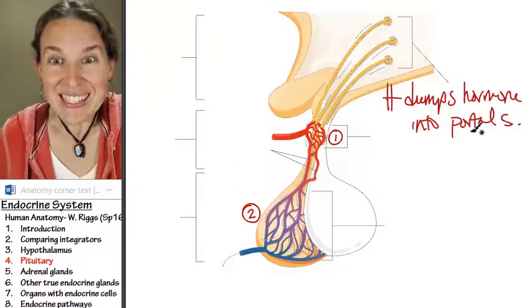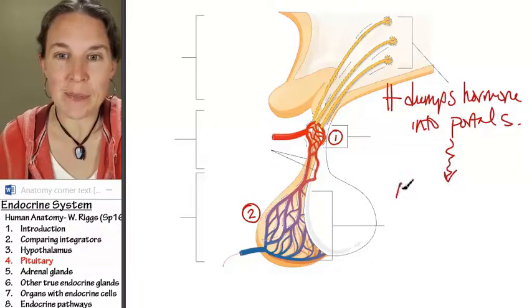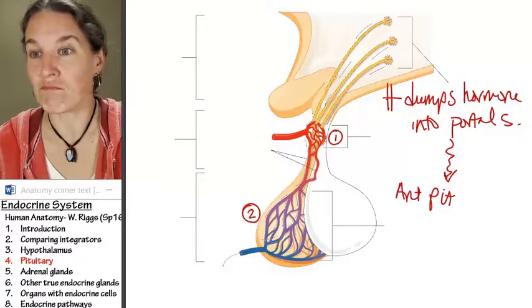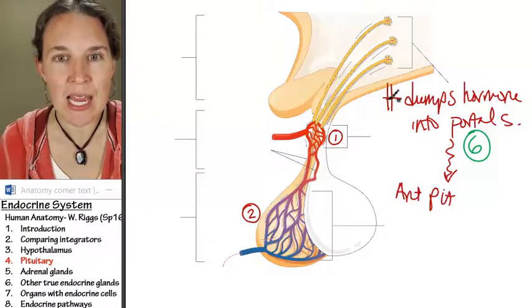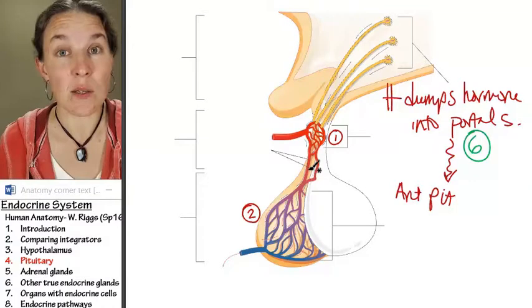Those releasing hormones travel to the anterior pituitary. Guess how many releasing hormones there are? Six. There are six different releasing hormones that the hypothalamus can possibly dump into this portal system.